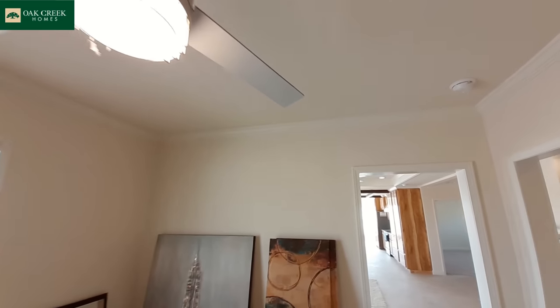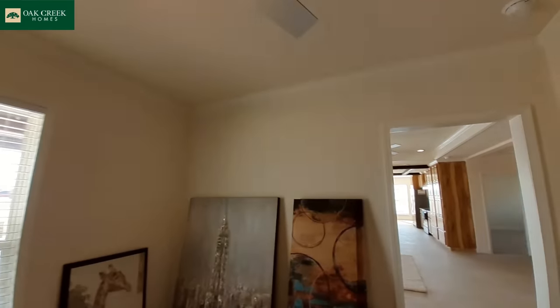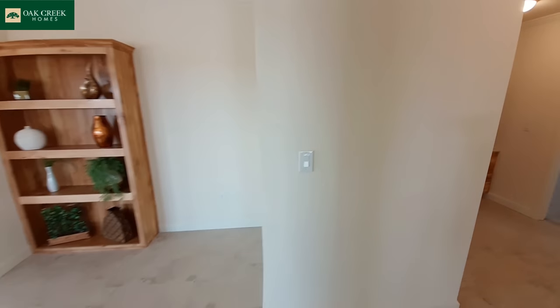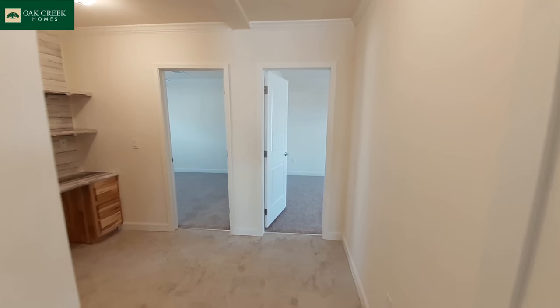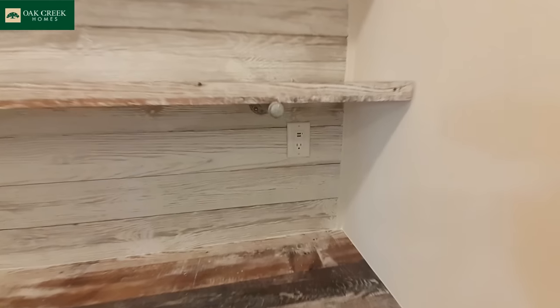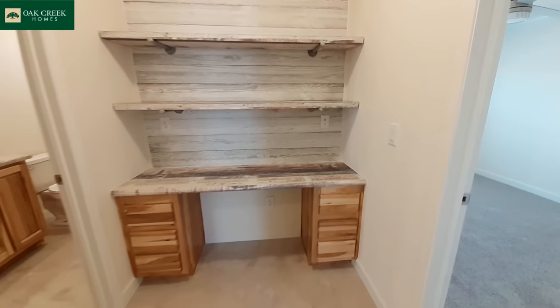All of your bedrooms including your kids' rooms have these ceiling fans in them. Now look at how wide your hallway gets, and we've got our study area. I like that they've put the USB plugs in the study area where you're probably going to use them the most.